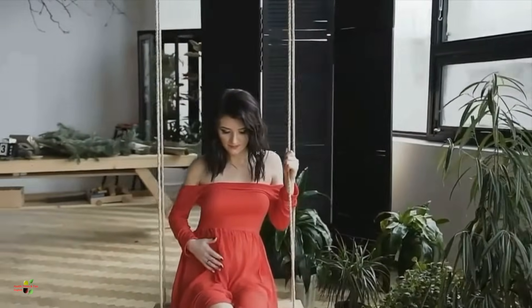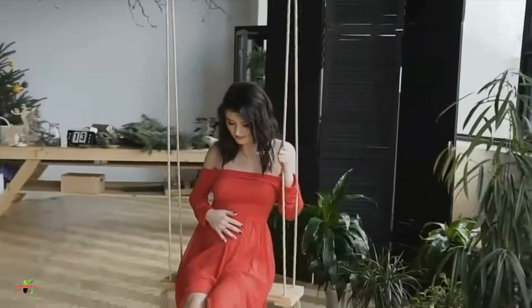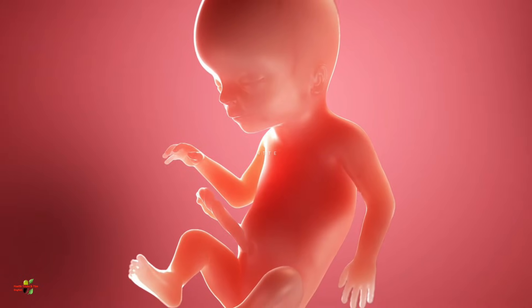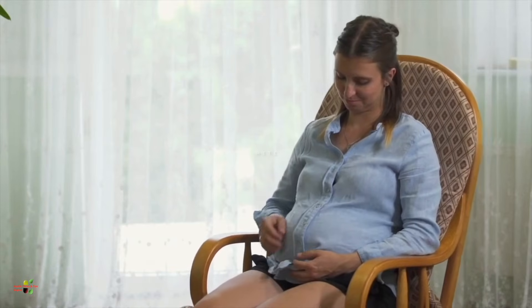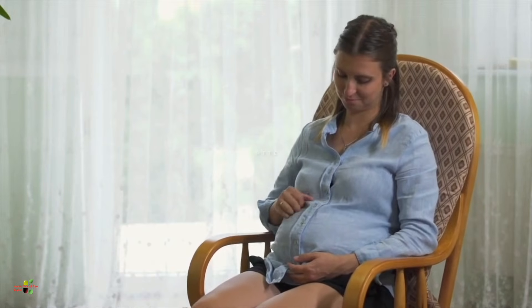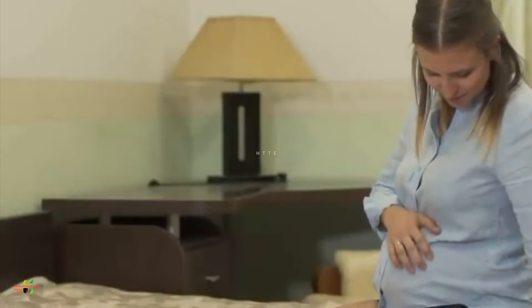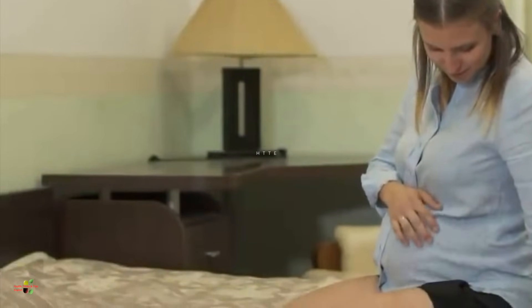The baby is strong now. This may be the time when you start feeling the baby's first movements or the first kick. But if the baby is not giving you these movements, do not be anxious — because by the middle of the fifth month, around 5.5 months, most pregnant women feel the first movement.